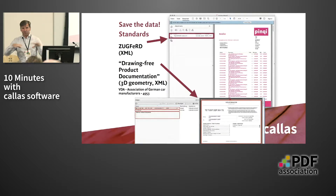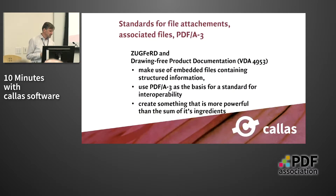A similar standard is the drawing-free product documentation standard from the German association of car manufacturers, where they define how 3D geometries based on XML are to be embedded into PDF files, so they can send the PDF to suppliers to create parts for the car. These standards build on PDF-A3, because PDF-A3 allows you to embed such files in whatever form you want — providing a fallback visual image of the data alongside the structured information. You effectively create something more powerful than the two pieces separately.